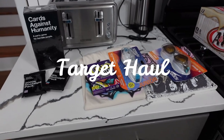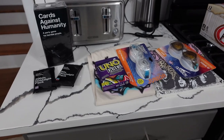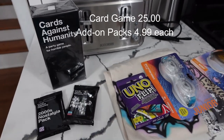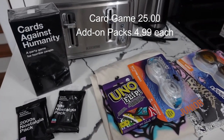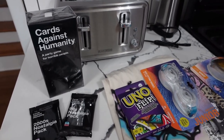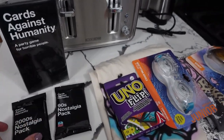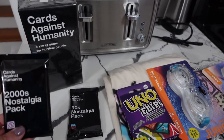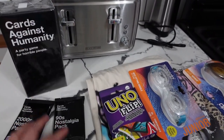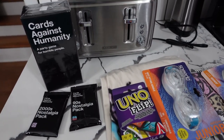Moving on to the Target haul now, which is primarily groceries, but I'm kicking things off with the non-groceries. We go to a once-a-month game night with our friends and I decided I wanted to get Cards Against Humanity — I have played it years ago but I've never owned it. I thought it would be a fun new game to take to an adult game night, so I got that and a couple of add-on packs: the 2000s nostalgia pack and the 90s nostalgia pack.